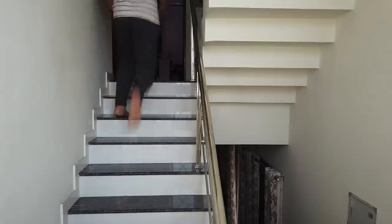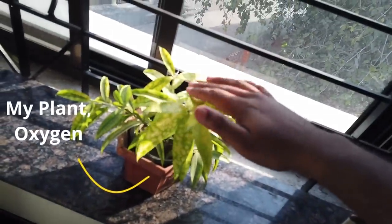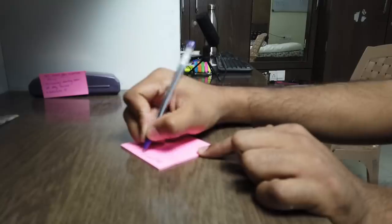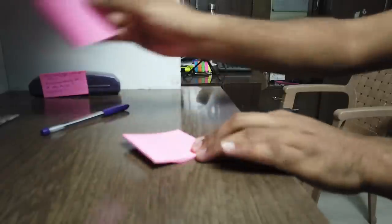Alright, time to get on to my syllabus. I packed my plant, props for being a very good plant. Next, I write a to-do list and stick it on the side of my library, and finally, here we go.